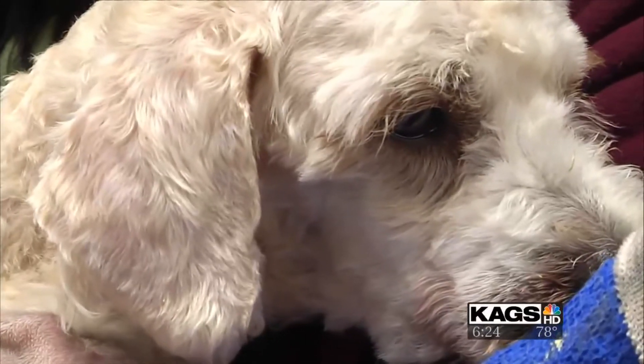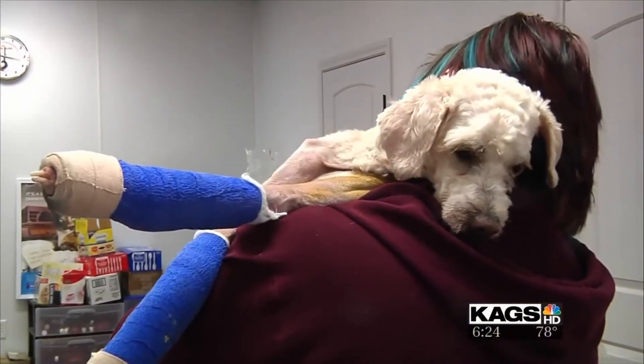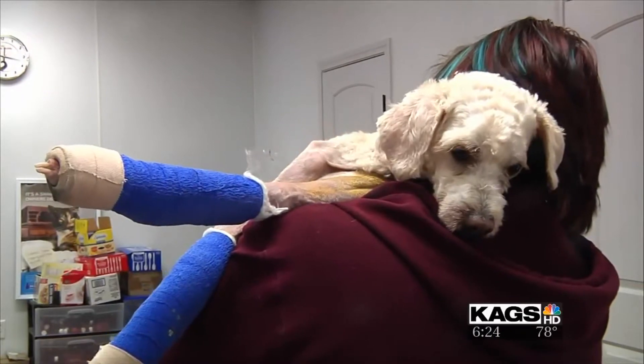Gilman's recovery is more than just physical. They weren't sure why his tail was not moving for several days and were starting to wonder if something was wrong. But as of yesterday, they got the first tail wag — he's finally happy, giving Gilman a second chance at life.